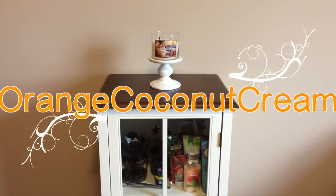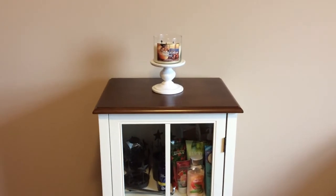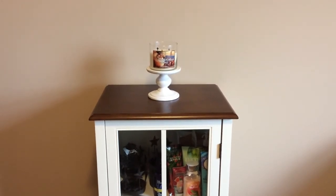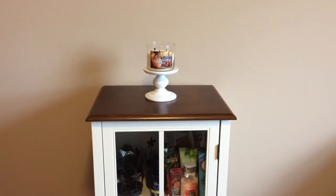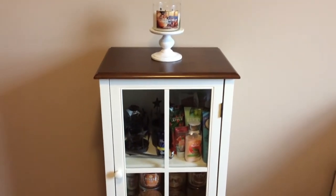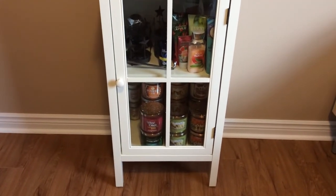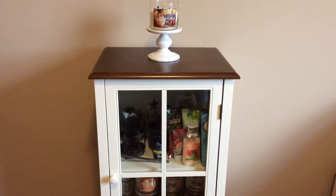Today I would like to show you my small Bath & Body Works candle collection. It's fairly modest compared to almost all or many that you'll see on YouTube, but I think it's probably more realistic for people who are more amateurs in terms of candle collecting. I recently moved and I just wanted something different.